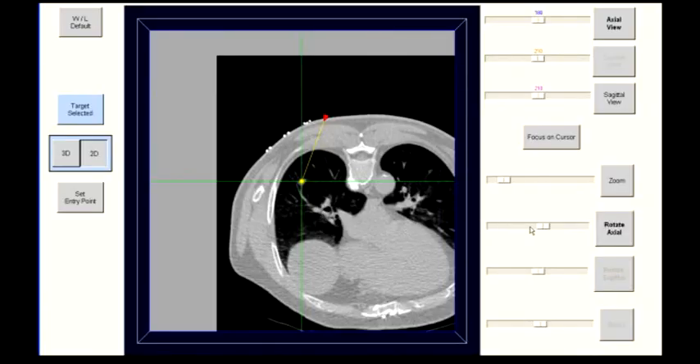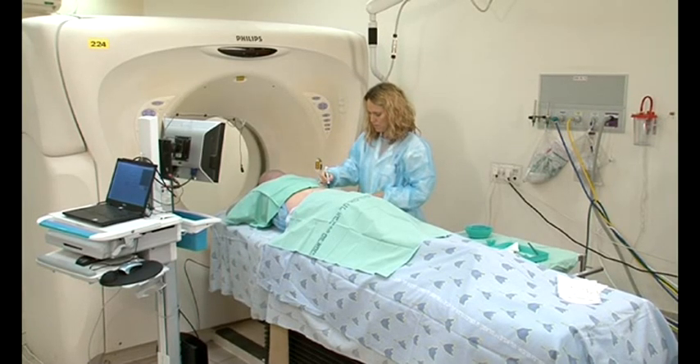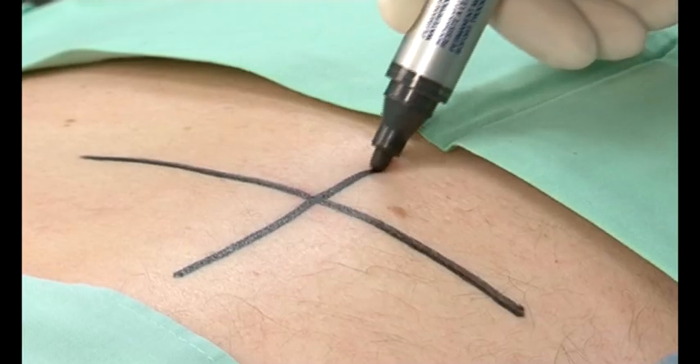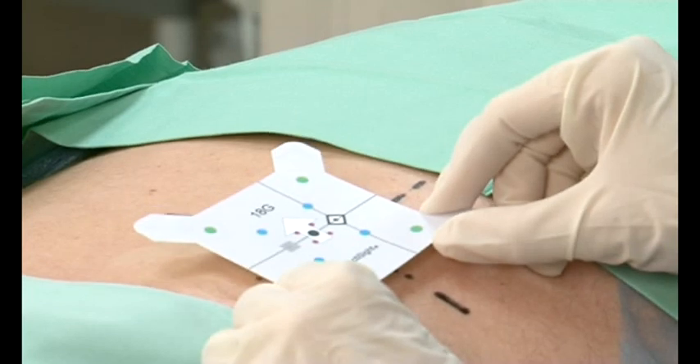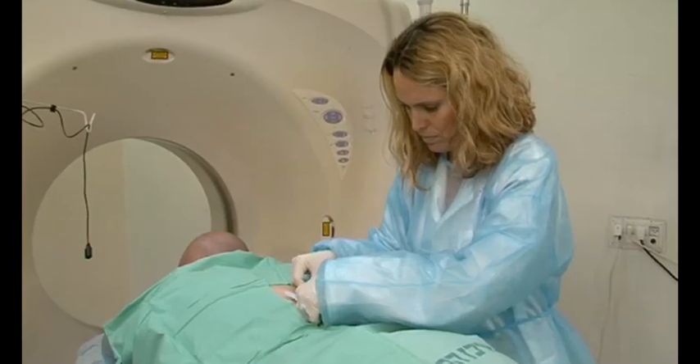In step one, the optimal skin entry point is determined, consistent with standard pre-planning for CT-guided procedures. The entry point is selected and marked. The disposable Acti sticker is then removed from its sterile packaging and affixed to the skin entry point.